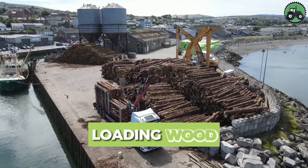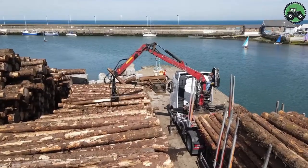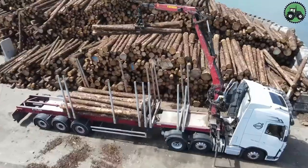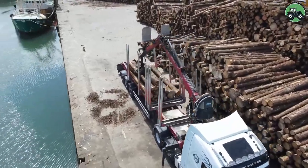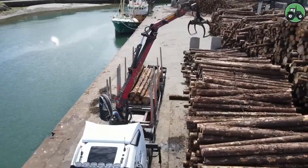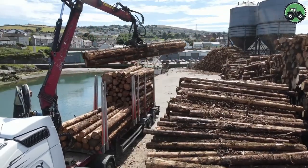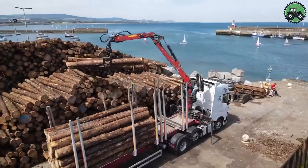Immerse yourself in efficient wood loading processes where precision and productivity redefine wood handling. This critical operation optimizes forestry operations and supply chains by seamlessly loading and transporting wood for a variety of applications. From the forest to the lumber yard, this process handles wood of various sizes and contributes to sustainable resource management, playing a crucial role in the growth of the forest industry.